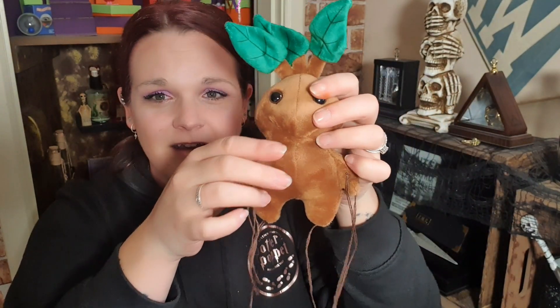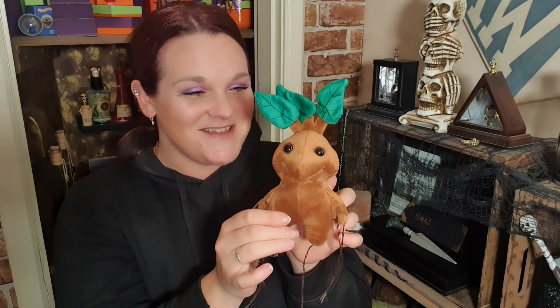Let me get it out of the crinkle wrap. It's a mandrake and it's the cutest mandrake I've ever seen — it's even got the little roots! Oh my gosh, yeah, this box is amazing so far. It's so cute — look at it! I've got a little plastic pot I could put it in, and it can sit with the other mandrakes. These are brilliant so far, absolutely brilliant.